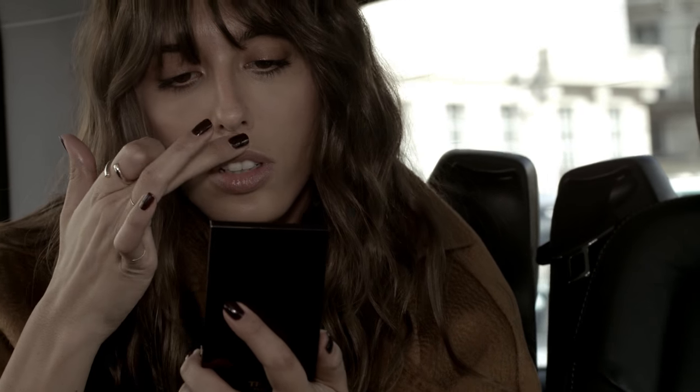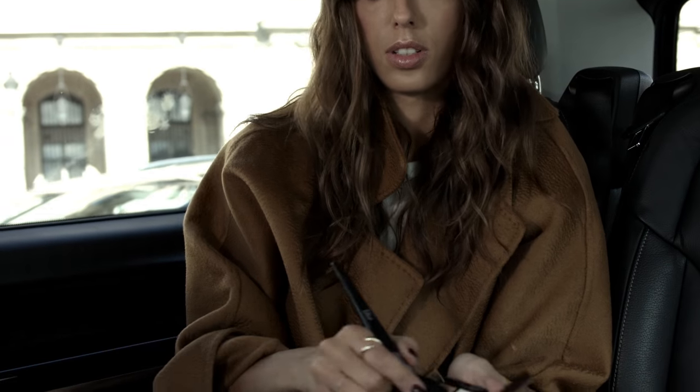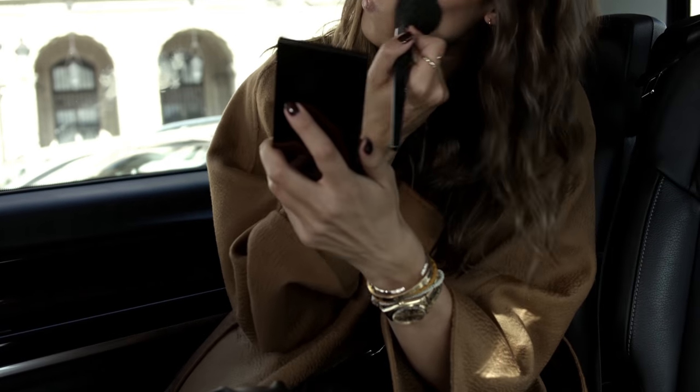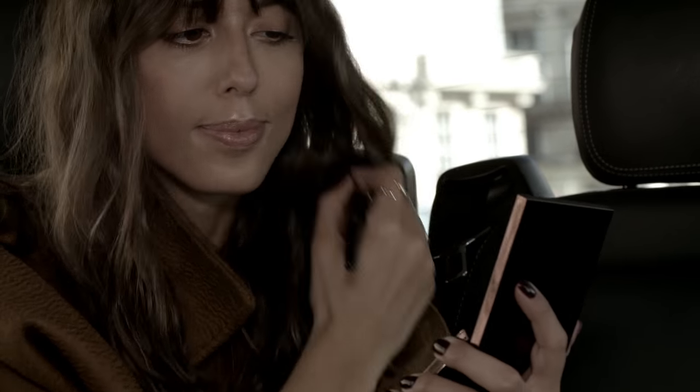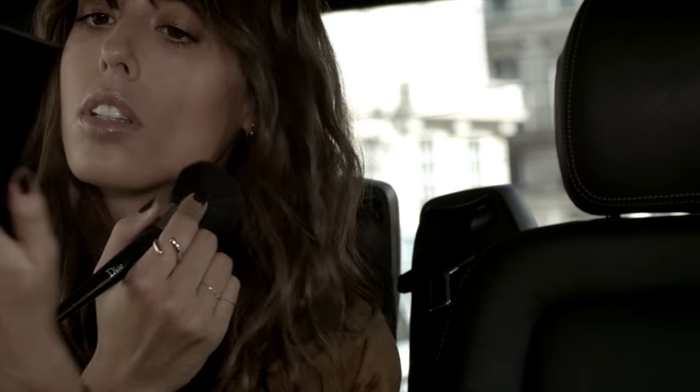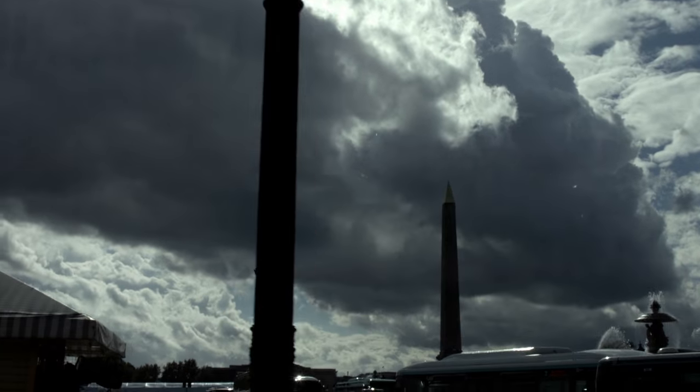Then I'm gonna use this highlighter on my cheekbones, on my cupid's bow, and in the inner corner of my eyes. With the brown color, I'm gonna use it more as a blush to warm up my face — I don't use it as a contour. I'm not a huge fan of contour because I think it changes your features, and I'm more into enhancing who you are than changing your face.